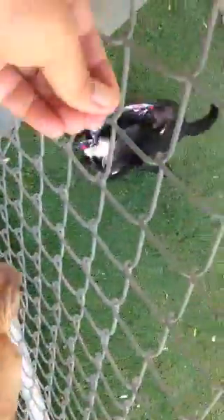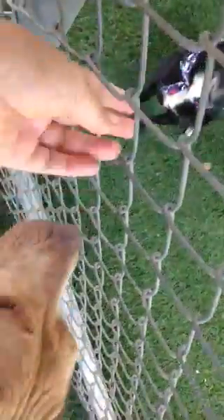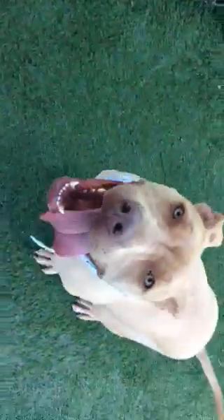You can see there goes Buck running around. You can see she didn't react at all, which is great.